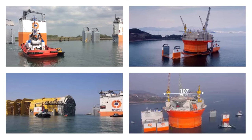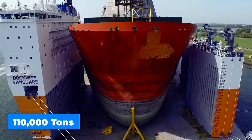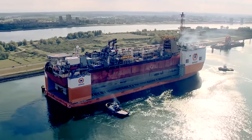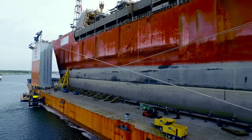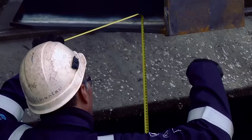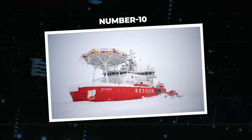The Dockwise Vanguard is a true sea superhero with unmatched skills. It can move massive loads like oil rigs, submarines, and shipping containers weighing up to 110,000 tons. Its avant-garde offshore dry docking service permits inspection, upkeep, and repairs while keeping the mooring and turret systems attached. It has completely changed how offshore operations are carried out — it's like a floating dry dock.